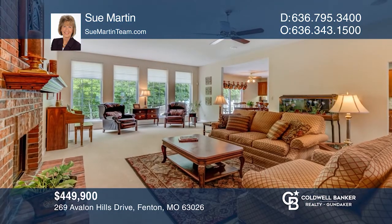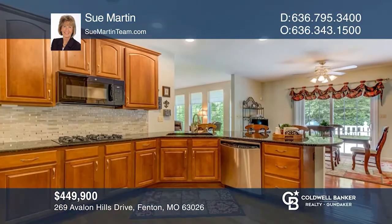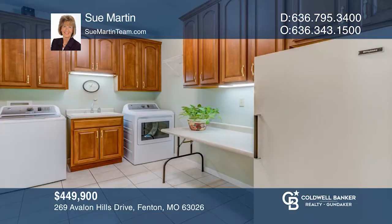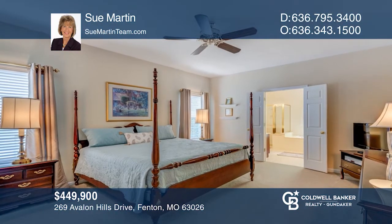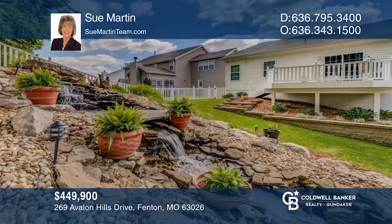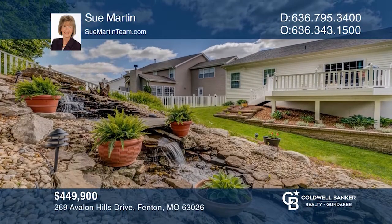Welcome home to this beautiful expanded ranch-style home nestled on a park-like lot. The great room has a fireplace with brick surround and built-in bookcases along with a wall of windows. The gourmet kitchen has 42-inch cabinetry, granite counters, and a breakfast area. A split bedroom floor plan separates the master suite with a walk-in closet and luxury bath. See this beautiful home yourself by scheduling a tour with Sue Martin.